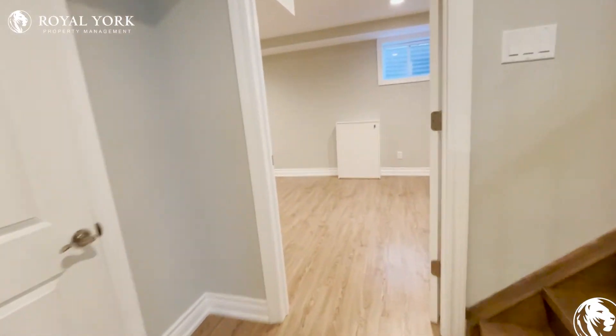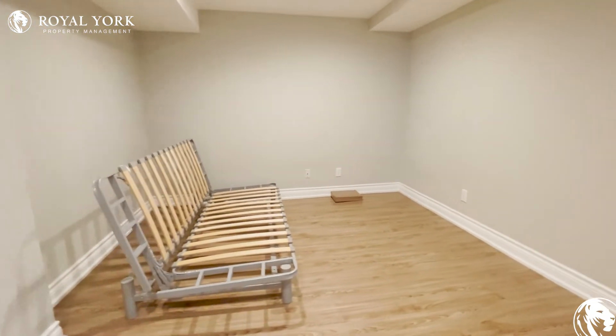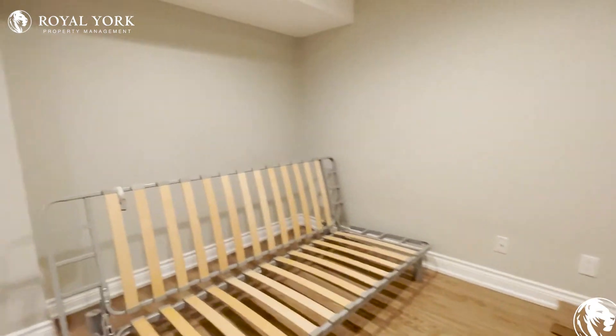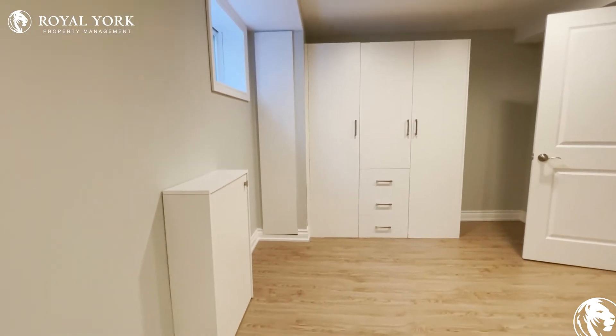Moving on, we have our main bedroom — quite spacious, enough for a king size bed and two nightstands. Additionally, it does come with this built-in cabinetry, so we have plenty of space for your closets as well.